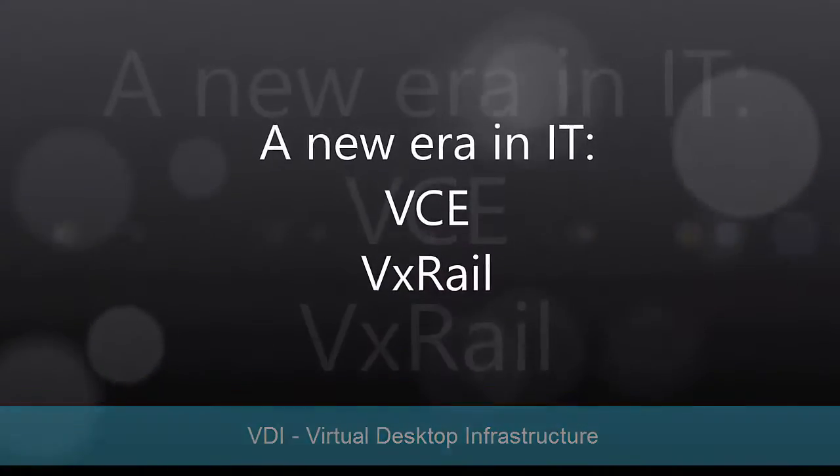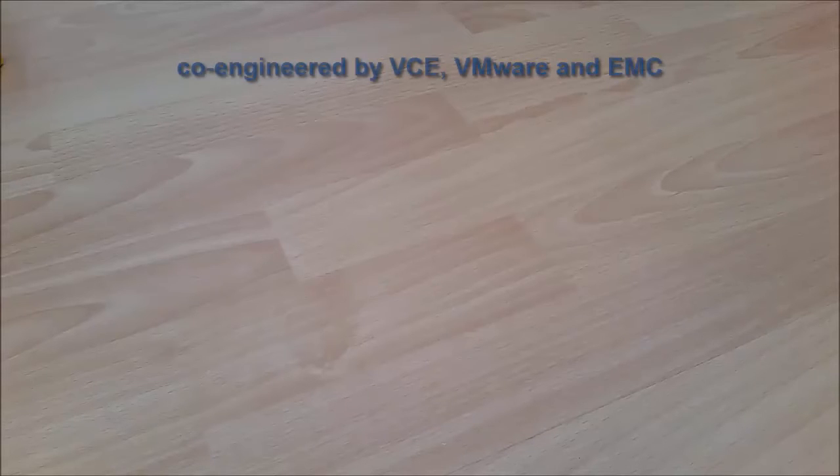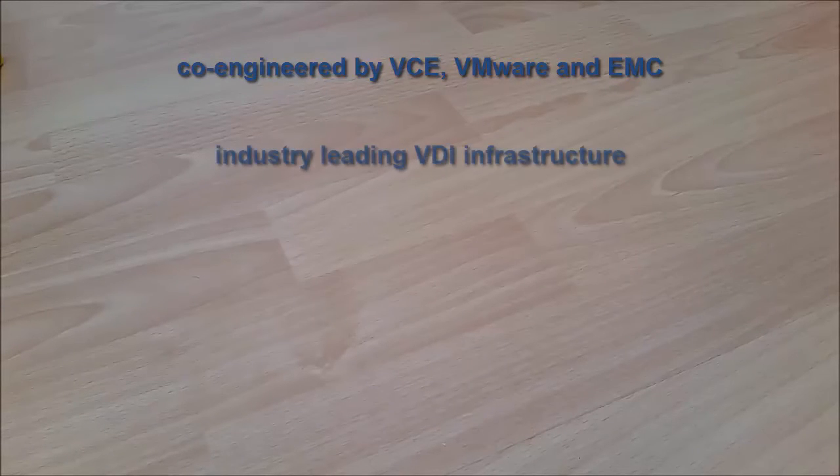Let's start over, but this time with a hyperconverged appliance — the new VCE VxRail. VxRail is co-engineered by VCE, VMware, and EMC to deliver the industry-leading VDI infrastructure.